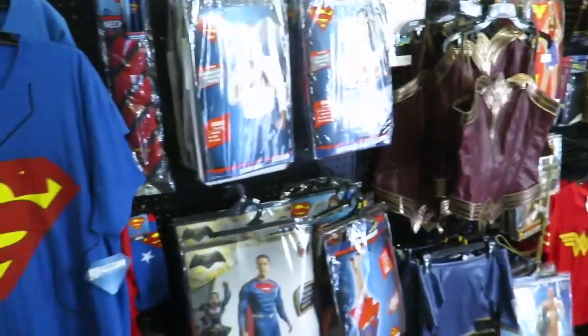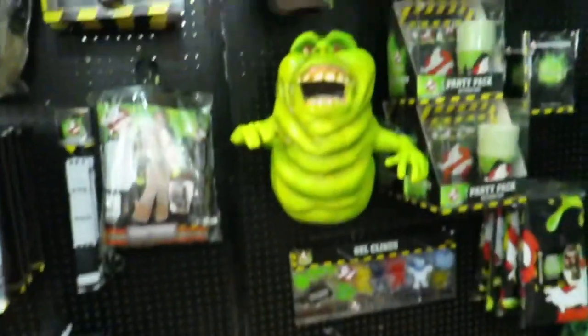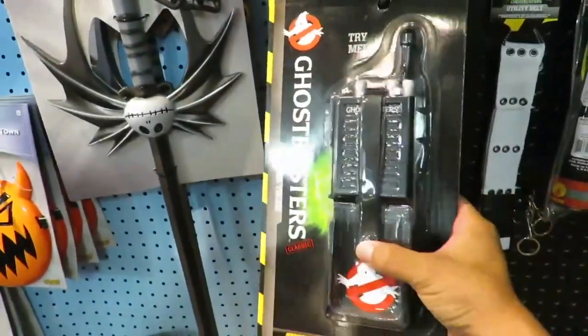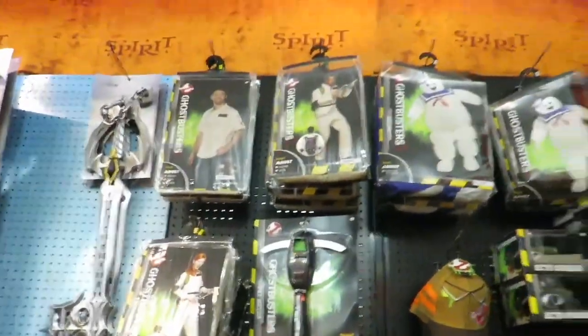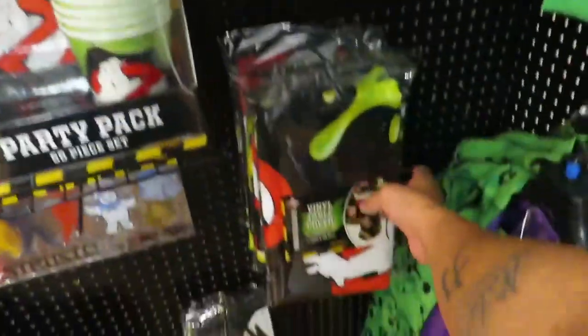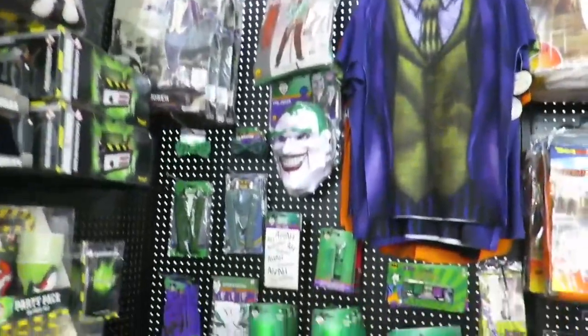They got your Wonder Woman, Superman, and Deadpool covered. I'm going to pick up the Stay Puft pretty soon, and same thing with this Slimer. Their Ghostbusters section looks pretty cool — they have these really cool decals, and the walkie-talkie here that says Try Me. They have the PKE meter, the goggles, the traps, and the party pack — a vinyl table cover. Their Ghostbusters section is pretty legit. And they have a Joker section here too.